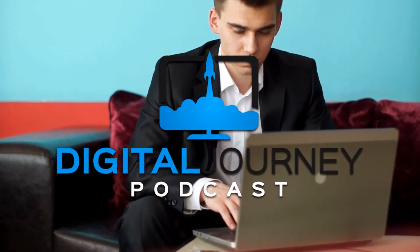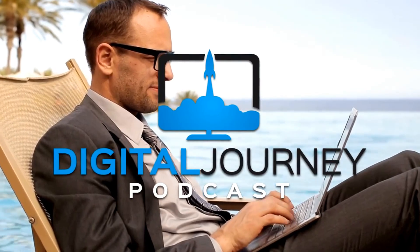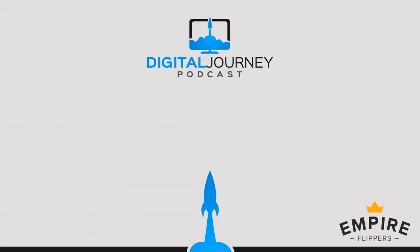How do people get in touch with you or find out more about you? You can shoot me an email at Ken@WiredInvestors.com. Also my personal site, which I'm going to try and put up this week, MrInbound.com. See you next time — thanks for watching or listening. You're listening to the Digital Journey Podcast, brought to you by Empire Flippers, the largest marketplace for selling and purchasing online businesses. EmpireFlippers.com.